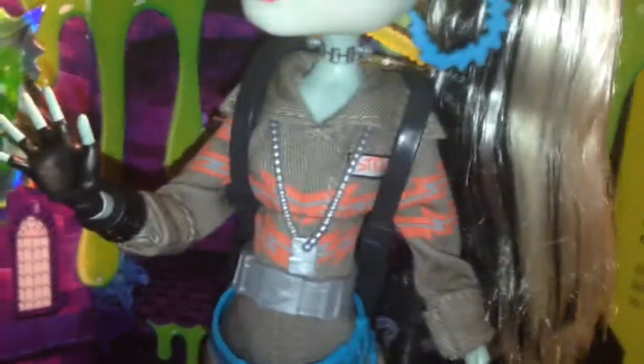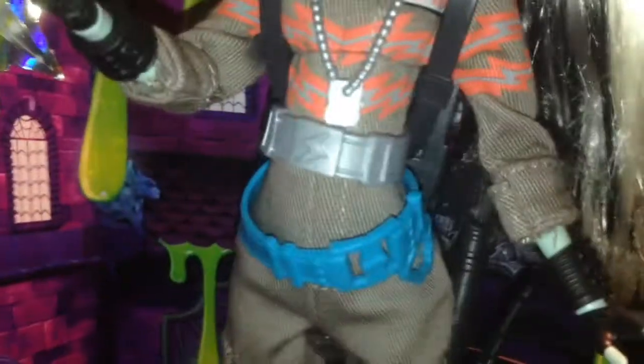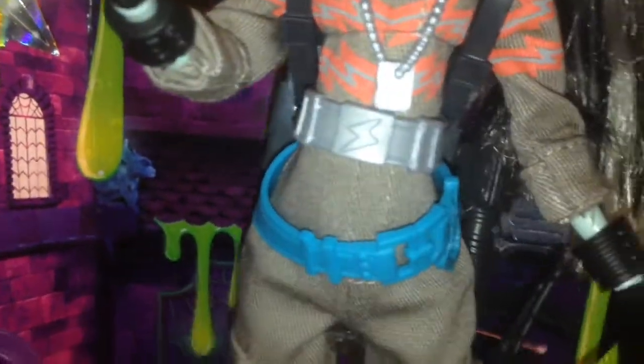Her hair is in the traditional black and white color. She has a Ghostbuster uniform in a brown color, with some orange and gray lightning bolt patterns. Her name tag says Stein. She has a little dog tag necklace in silver, with a matching belt with a lightning bolt in the front, and a blue belt to coincide with that one. And she has these cute little molded-on black gloves and a bracelet on both hands.